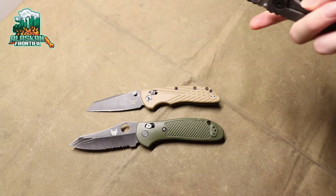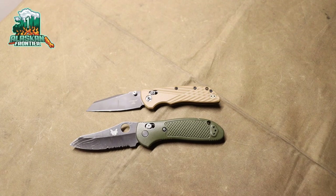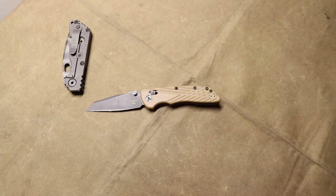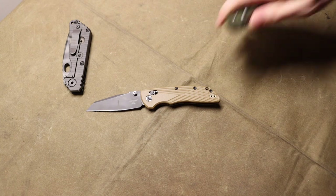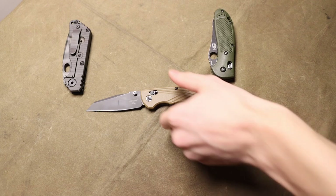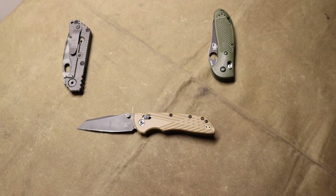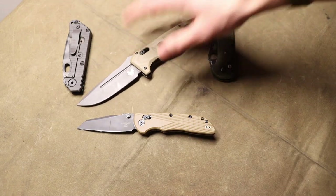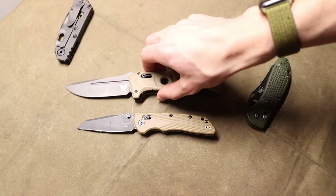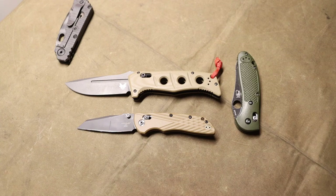As I teased in a video talking about the knives I'm most excited about from Shot Show, this video is going to be the opposite end — the knives I saw that are not so exciting. A lot of them were, unfortunately, Benchmades.